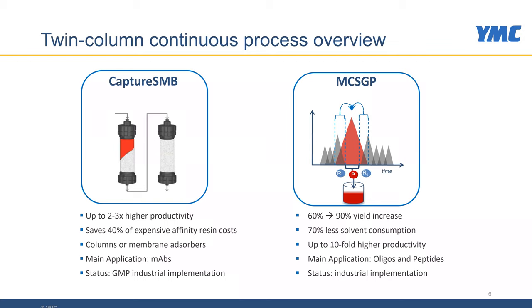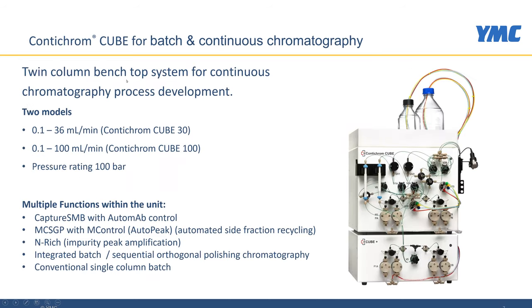Likewise, the MCSGP process is used for polishing of biomolecules, or for purification mainly of oligos and peptides. The advantage of this process is that it can increase yield from 60 to 90 percent typically in these applications and that it can dramatically reduce buffer or solvent consumption. These processes can be run on the ContiChrome Cube equipment available from YMC.